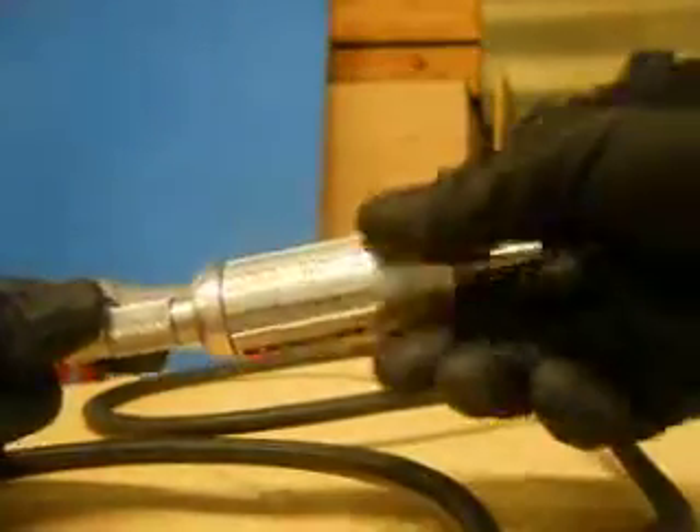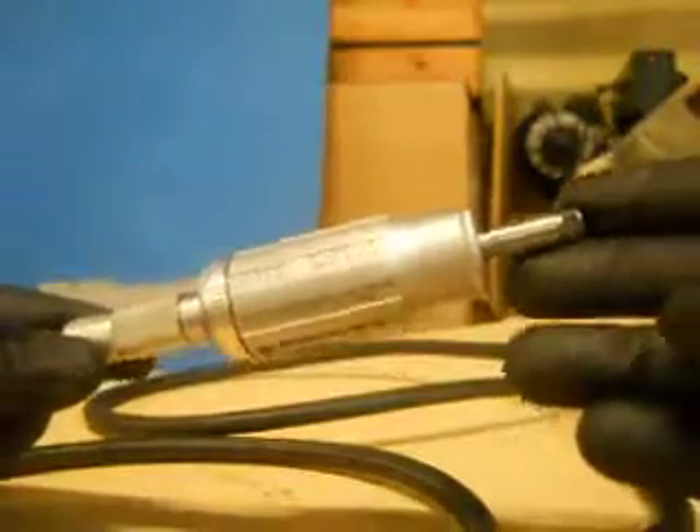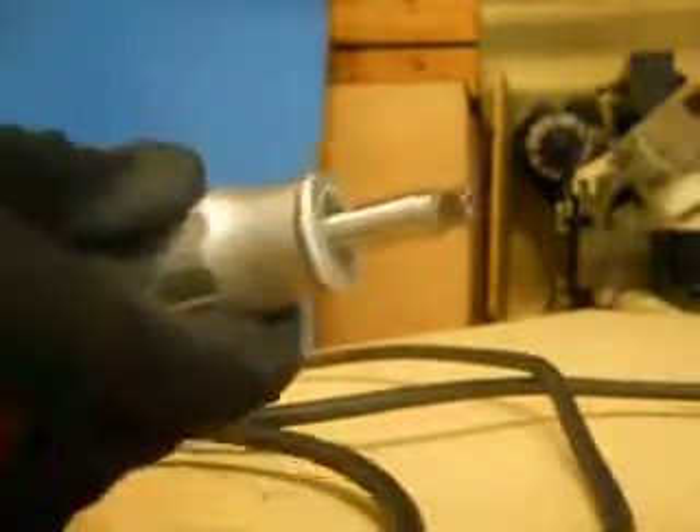Thanks for choosing IndustryRecycles.com. Here today we have a DOTGO turbine grinder. You'll see all the specifications in the listing — this is just a quick demo on how it runs.